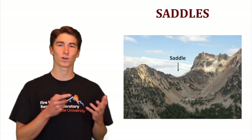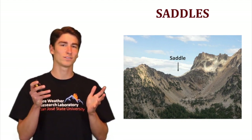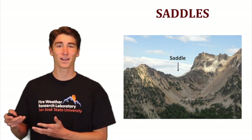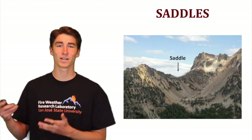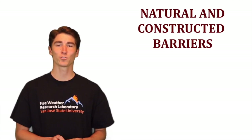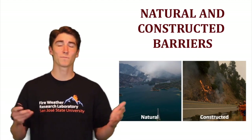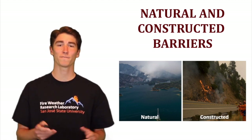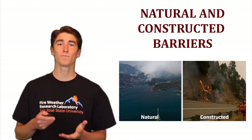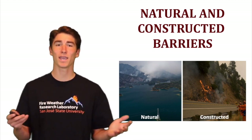Where you have a chute or a saddle, you can think of wind flowing into a constricted space — the winds speed up, which can make fire burn faster, increase the rate of spread, or even change directions in some cases. Finally, we have natural and constructed barriers, which are things that can either slow or completely stop the rate of spread of a fire. This can be natural things like rivers or rocks, or constructed things like roads or a containment line made by firefighters.